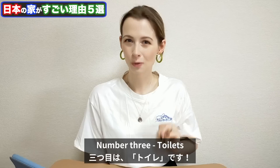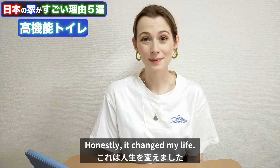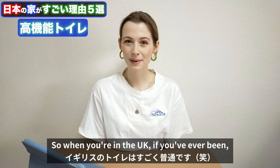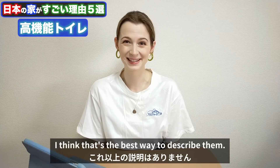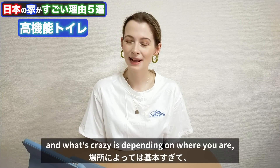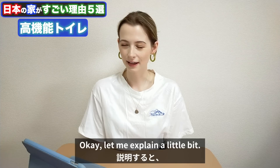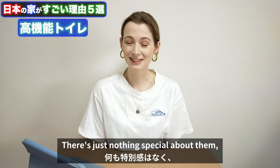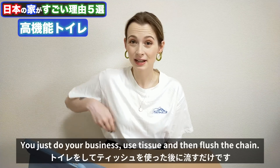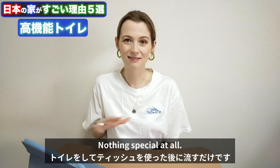Number three: toilets. This is something that honestly changed my life. In the UK, our toilets are just basic — I think that's the best way to describe them. And depending on where you are, the toilet might be even more basic. Most toilets, there's just nothing special about them. You just do your business, use tissue, and then flush. Nothing special at all.